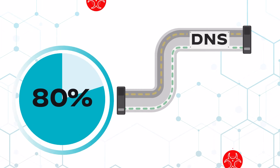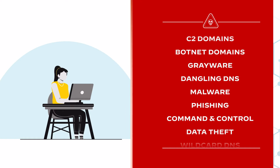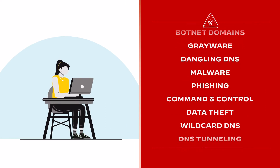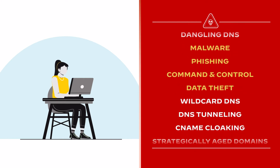In fact, 85% of modern malware abuses DNS for malicious activity. Adversaries are constantly developing new attacks that take advantage of DNS in order to launch attacks including malware and phishing, command and control, and data theft.